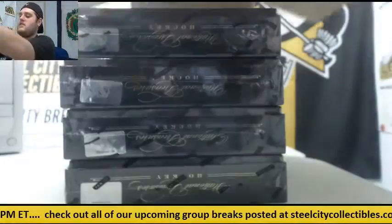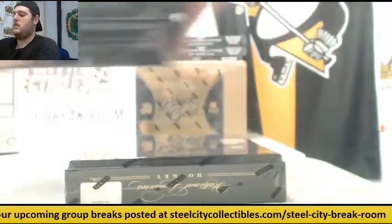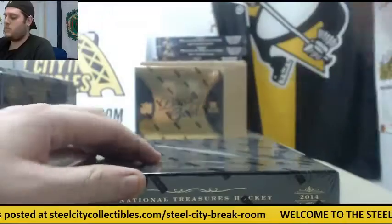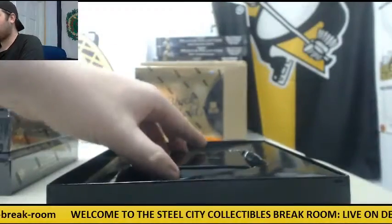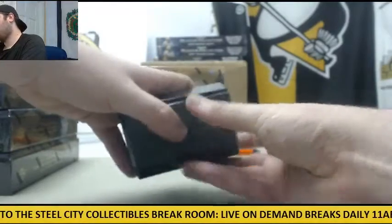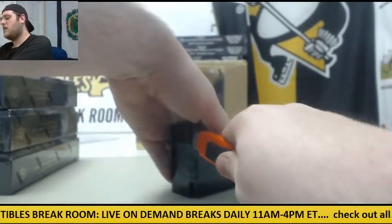The dual rookie class — there are four boxes. Let's see what we can get. Opened up a bunch of National Treasures football last week or two now. It's kind of interesting to see what we've got going on. I want to see some fat packs. A lot of NT football, a lot of case breaks of it for some reason.